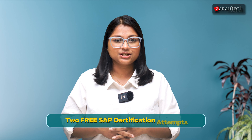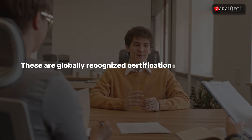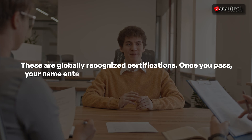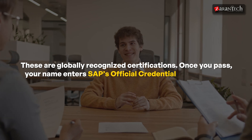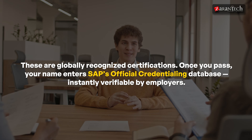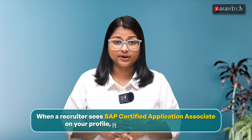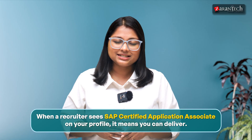Two free SAP certification attempts. These are globally recognized certifications. Once you pass, your name enters SAP's official credentialing database, instantly verifiable by employers. This isn't just a badge — it's credibility. When a recruiter sees SAP Certified Application Associate on your profile, it means you can deliver.